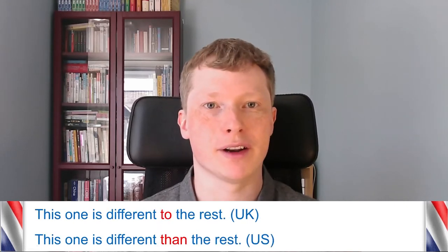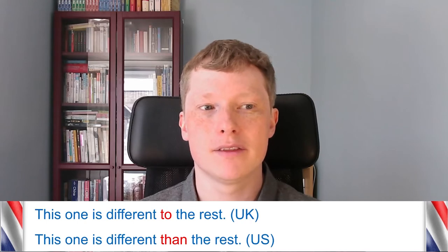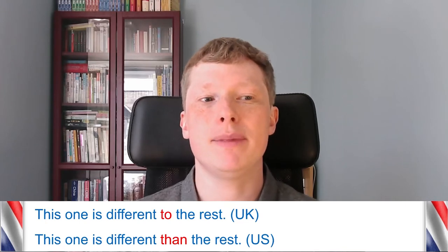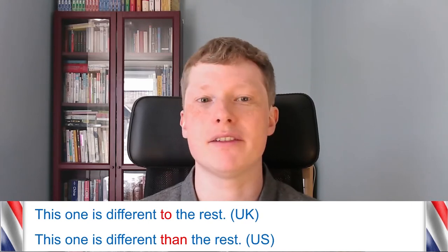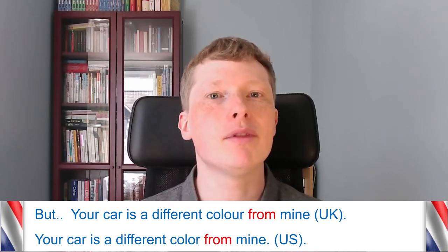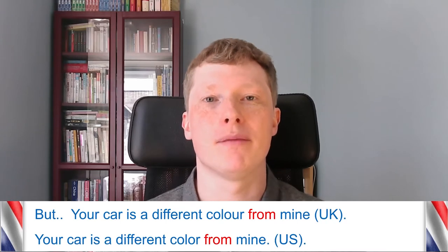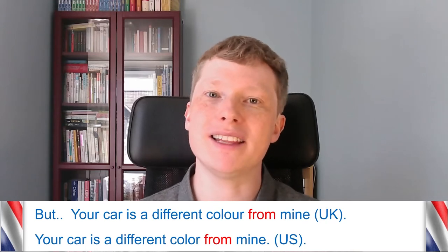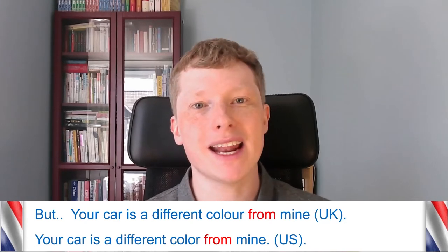Another example is the word 'different.' In the UK we normally say 'different to something,' but in the US it would normally be 'different than.' For example: 'This one is different to the rest' in the UK, and 'This one is different than the rest' in the US. However, both places use 'different from' — for example, 'Your car is a different colour from mine.' The only difference in those sentences is the spelling of the word 'colour,' which we can cover in a different video.